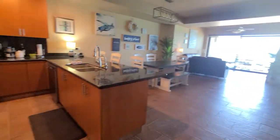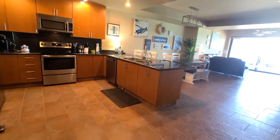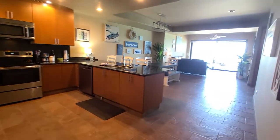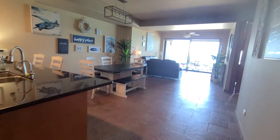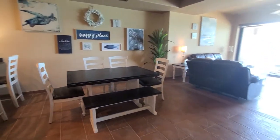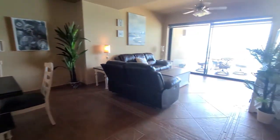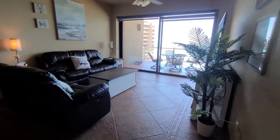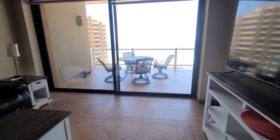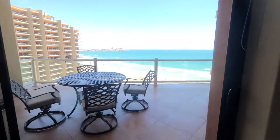I'll give you a full view — the kitchen, the dining area, the living room, and the porch.